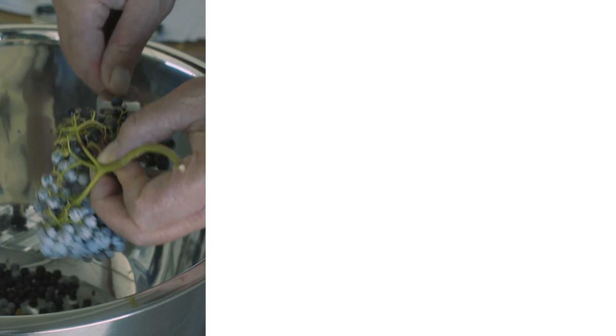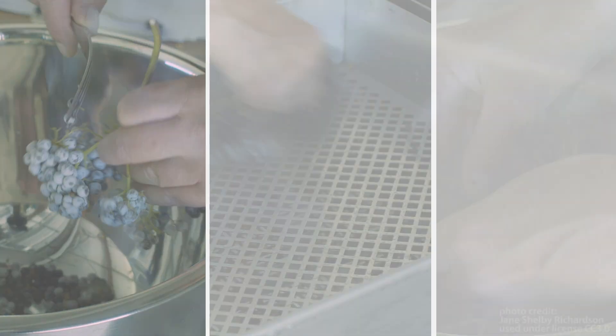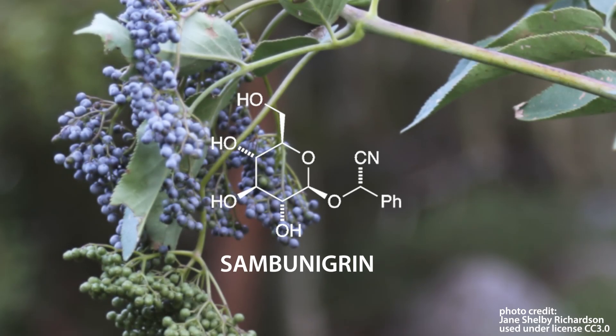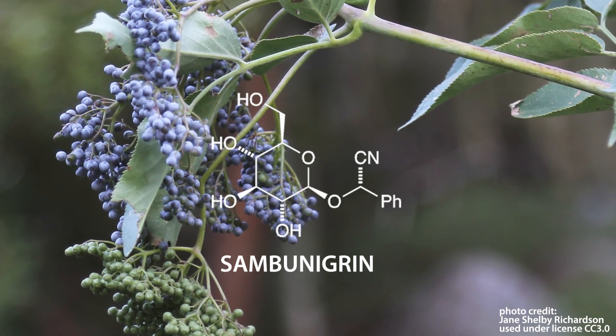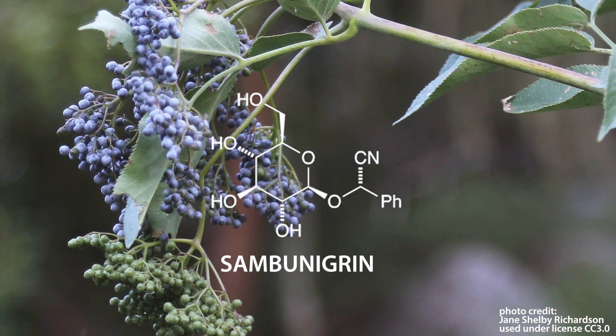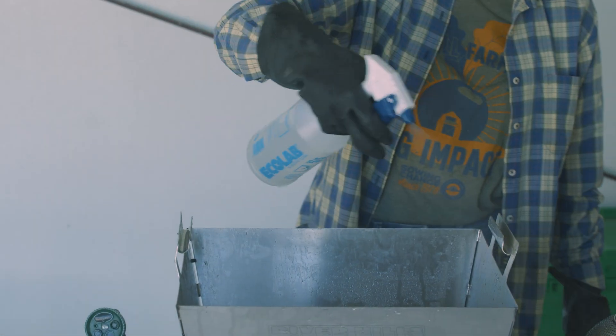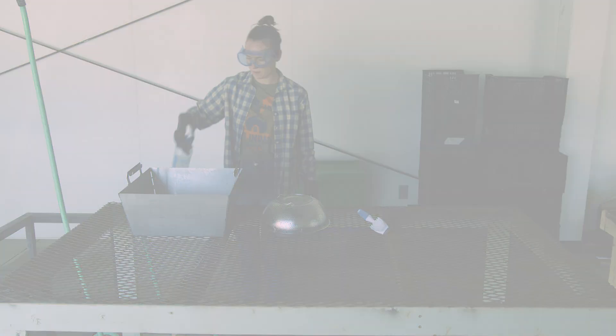There are different methods for de-stemming elderberries after harvest. De-stemming is a crucial step in handling elderberries, as the stems contain a toxic compound called sambunagrin, which can cause gastrointestinal disorders. Because it is a food contact surface, your de-stemming equipment should be cleaned and sanitized before use.